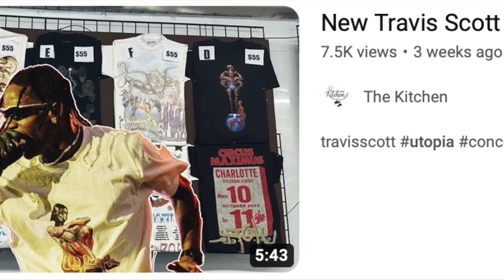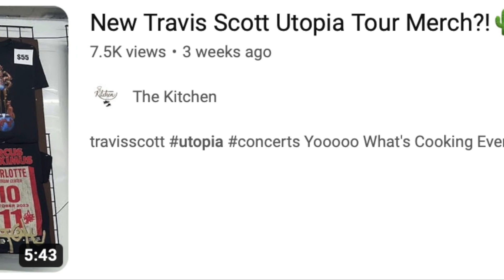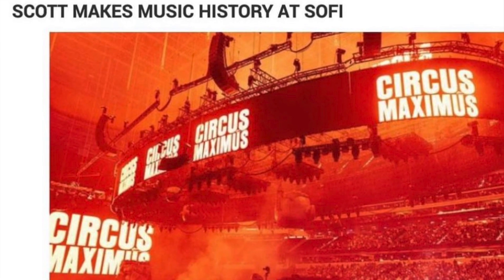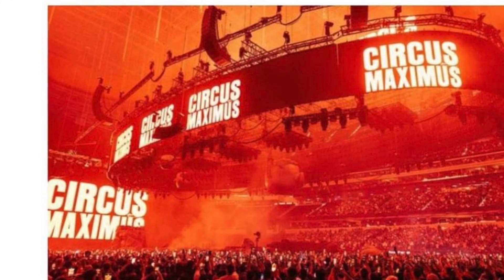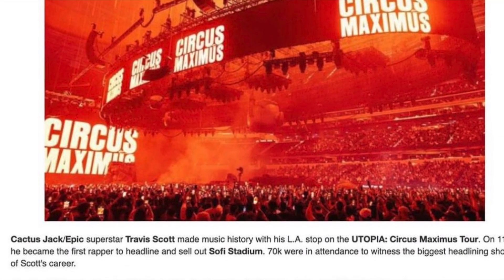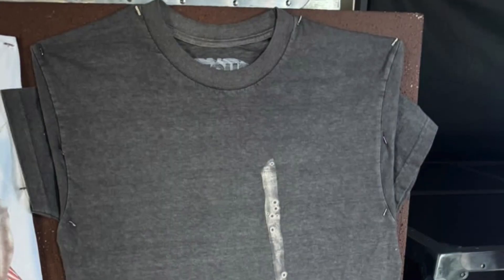At the start of La Flame's Utopia tour, I was super curious if there were going to be any kind of exclusive pieces in each city, and sure enough there were. I decided to make a video covering it — I'll have it in the description in case you want to see it. This tour has already been historic. Most recently Travis Scott sold out the SoFi Arena in California with an attendance of 70,000 people.